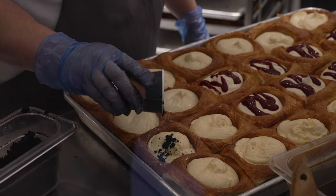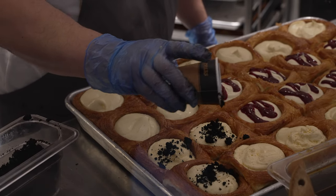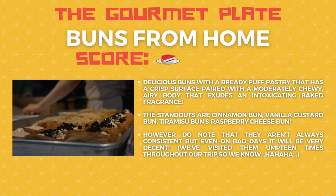The fourth spot, which we originally only wanted for the ending but I want to rate because it's really good. Overall it's really on par with what you can get in Paris - the better patisseries in Paris in fact. Buns From Home scores half a plate on the gourmet plate. Absolutely recommended are the tiramisu bun, the cinnamon bun and the vanilla bun. You've got to try it.